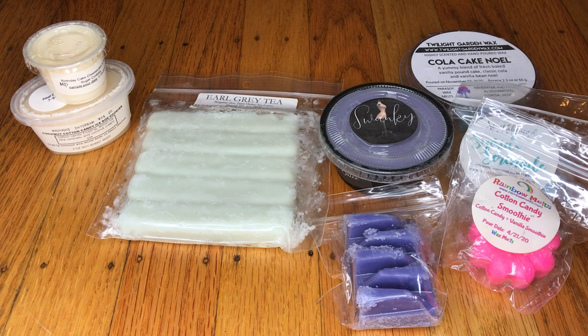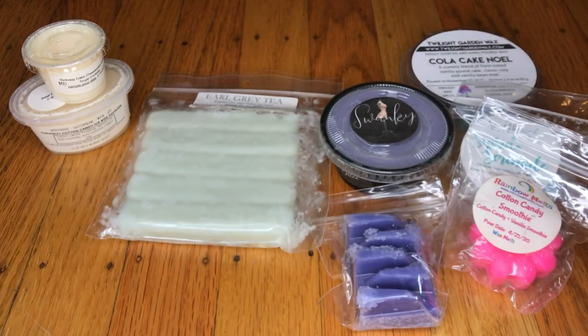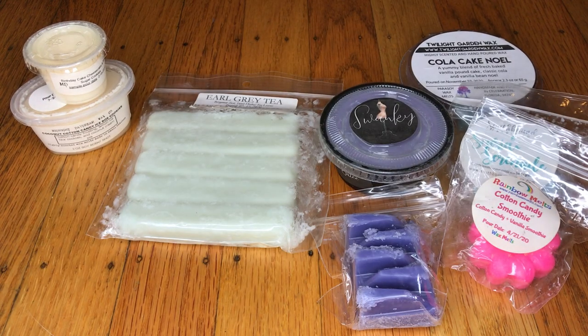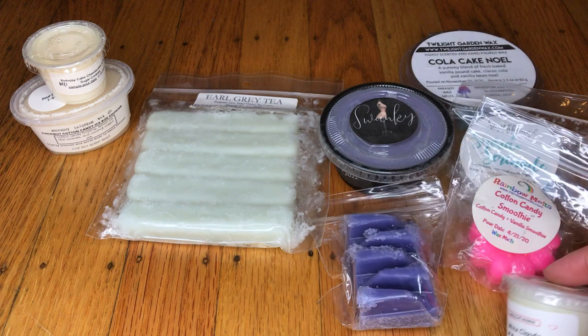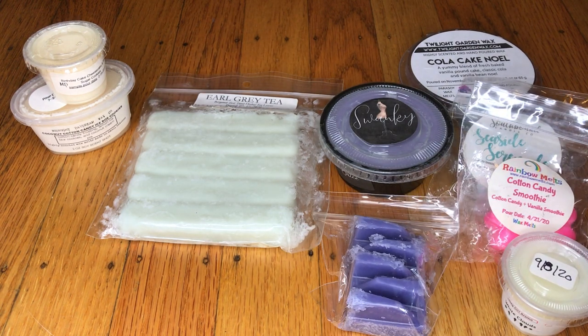This is from Sassy Girl Aroma — this is White Clouds, which is a laundry scent. If you guys have ever smelled White Clouds before, yeah, that's exactly what it smells like. It's definitely laundry. I think Kate told me that she went back and watched my videos to see what I liked, and I just thought that was so sweet of her to do that.